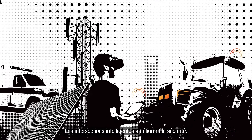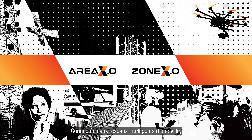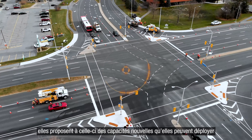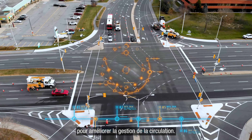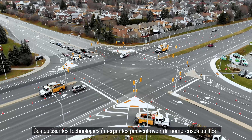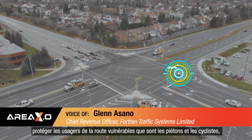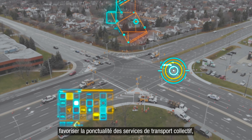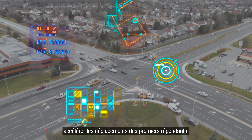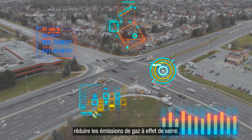A smart intersection is a safer intersection. It's an intersection that is connected to smart city systems and provides the city with enhanced capabilities they can deploy to improve traffic control. These powerful emerging technologies can help keep vulnerable road users safe, help manage traffic congestion, help keep transit vehicles on schedule, help first responders get to their destinations faster, and reduce harmful greenhouse gas emissions.